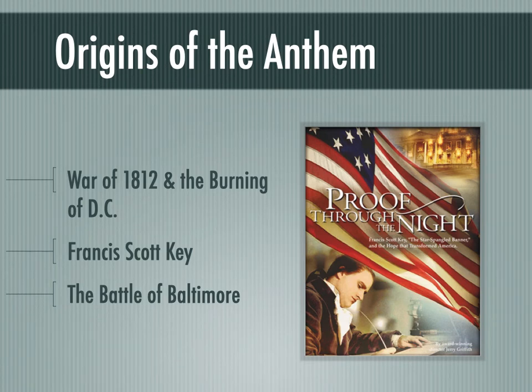So he writes this poem, and eventually the poem is set to music, and later it will be adopted as our National Anthem. It is notoriously difficult to sing, though — I won't try that here, I can't sing very well, and I was having trouble remembering the words off the top of my head. So it's a hard song to sing. I'm going to show you some good examples and some bad examples in the playlist.